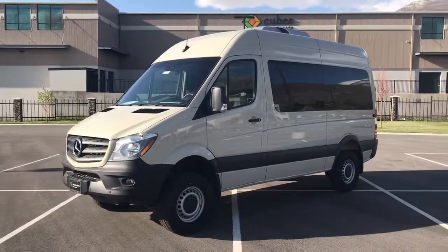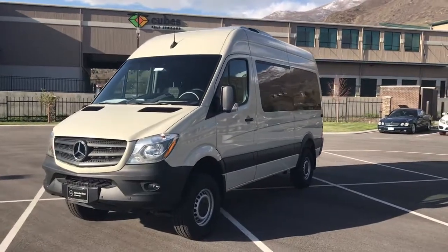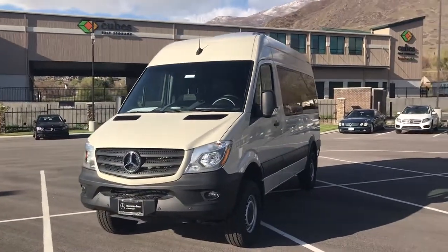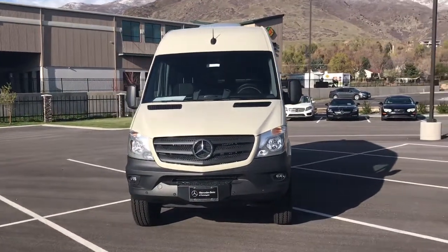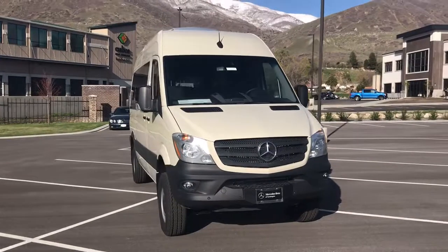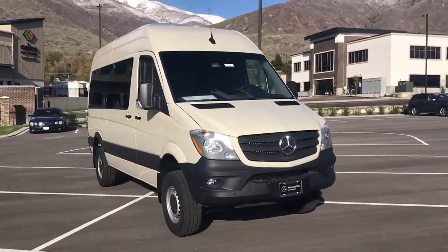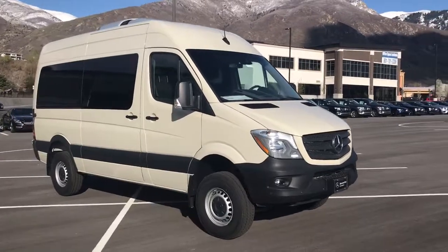This is the 2017 Sprinter Passenger Van. This is the 144 wheelbase, four-wheel drive, in the Pebble Gray. This one does have your Active Safety Package with Parktronic, so that is going to give you front and rear parking sensors, as well as the full suite of the Active Safety Group — that is going to be your Blind Spot, Collision Warning, and Lane Track.